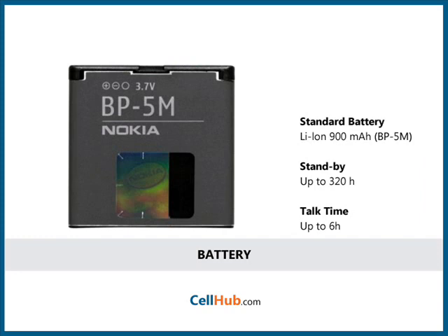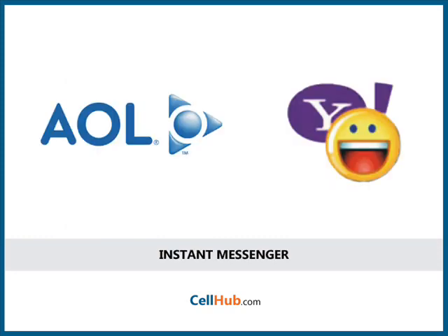The battery expectancy of this phone is 320 hours standby and 6 hours in talk-time mode. It supports instant messaging clients such as AOL and Yahoo. The HTML support allows you to view photos, graphics, and text messaging.